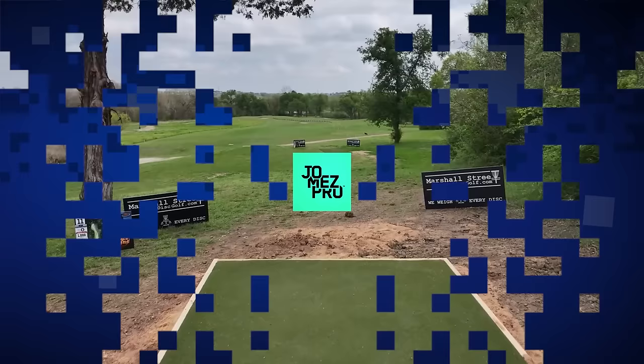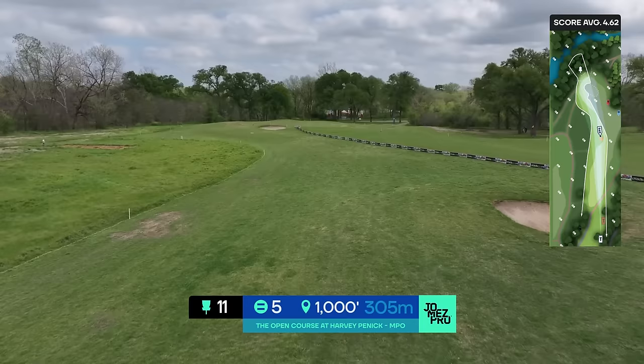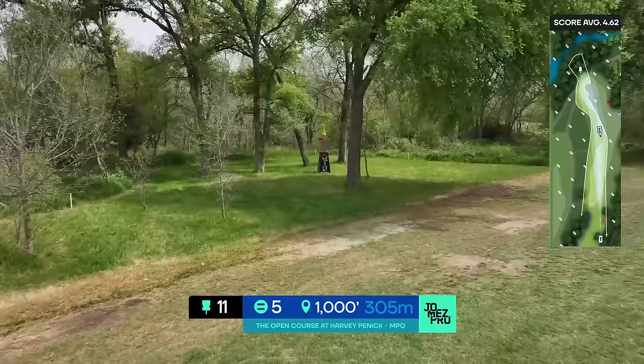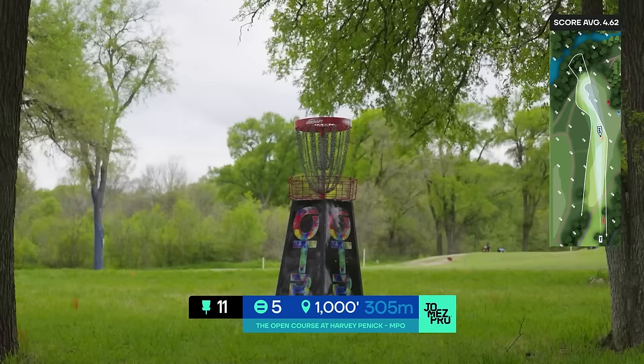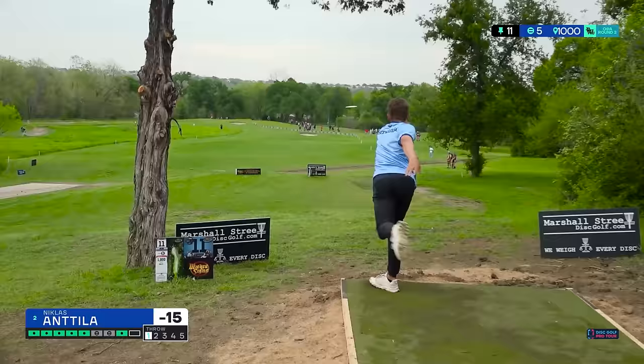Hole 11, par 5, 1000 feet. OB on both sides. Probably your widest landing zone is the tee shot, so you really need to get that one in bounds, and then things get more complicated. I think most of the guys in this group are thinking eagle three, so they're going to try a big backhand second, trying to work it back to the left to get close to this elevated pin.